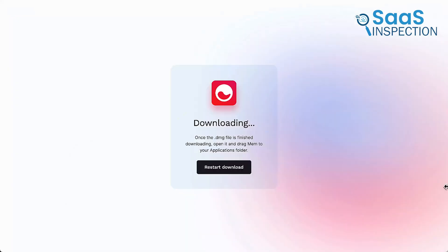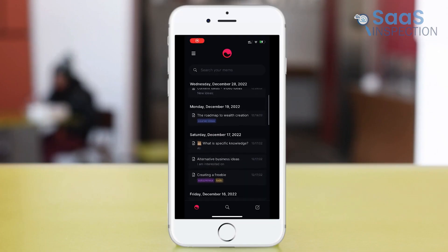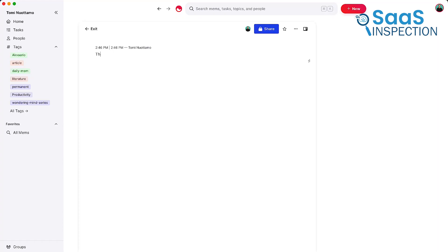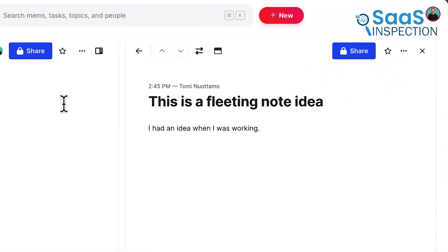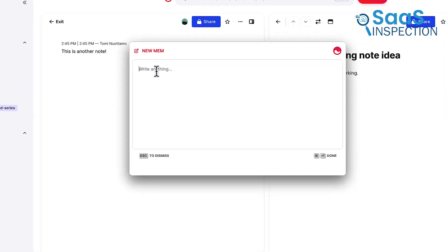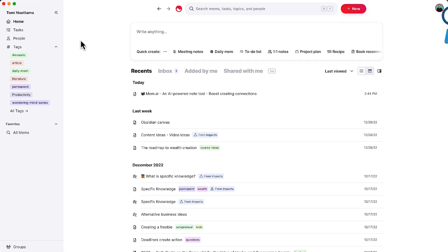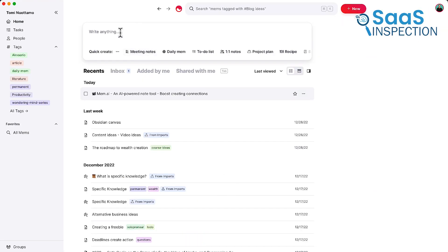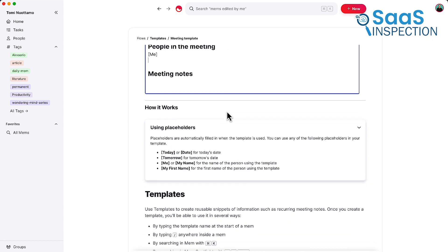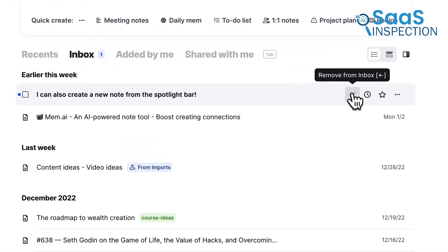Mem is perfect for those who dislike sorting notes into folders. Instead, it uses AI to group related content automatically. Think of it as a smart assistant that organizes emails, calendar events, and notes into a seamless timeline. For example, you can quickly find meeting notes linked to specific dates or topics. Mem's focus mode helps you write without distractions, while templates speed up repetitive tasks. Although it's newer and not as feature-packed as Obsidian or Roam, its fresh approach appeals to those seeking simplicity with a touch of AI.